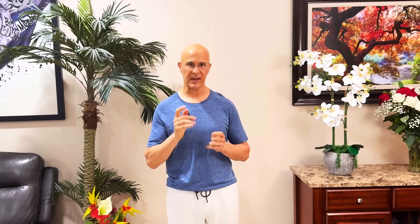Okra is a secret weapon. That gooey, slippery texture most people push away is something called mucilage.